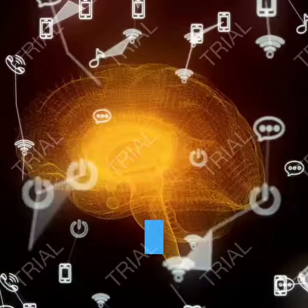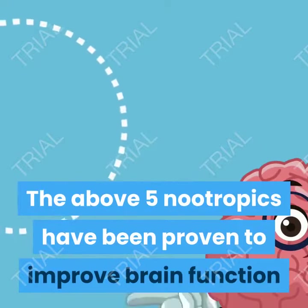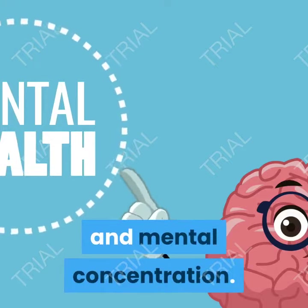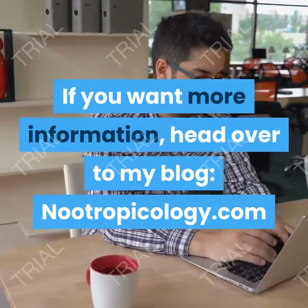So there you have it — 5 nootropics for memory boosts. The above 5 nootropics have been proven to improve brain function and mental concentration. If you want more information, head over to my blog, nootropicology.com.